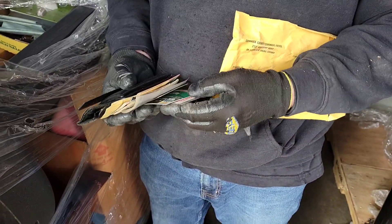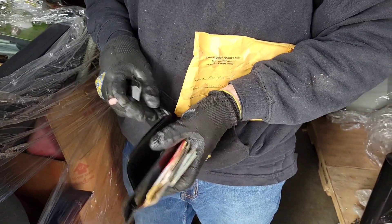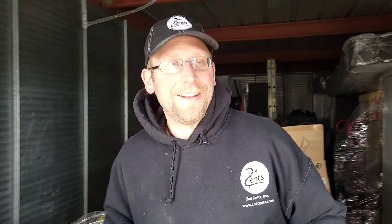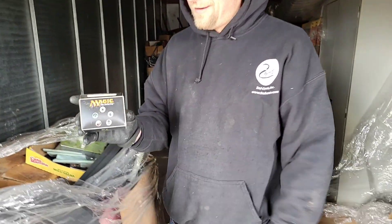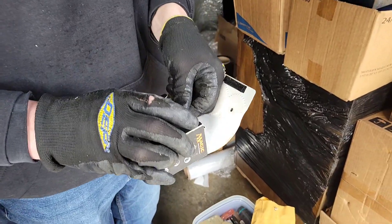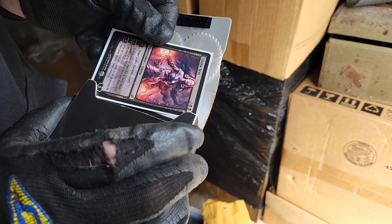We got all kinds of personal information — ID, wallet, driver's license. We got everything. Jesse! You guys got better already. Magic cards — box of Magic: The Gathering cards. And they're in there, all in plastic. That is a good sign.